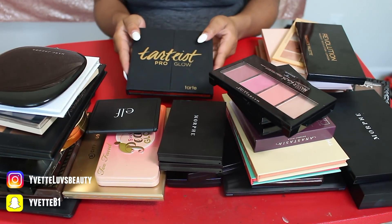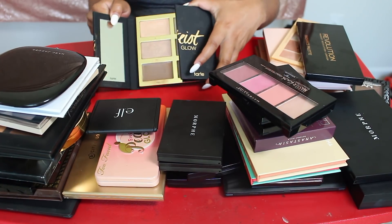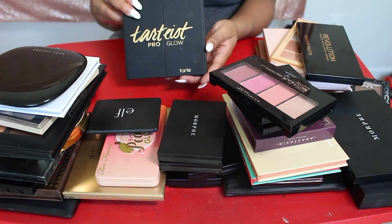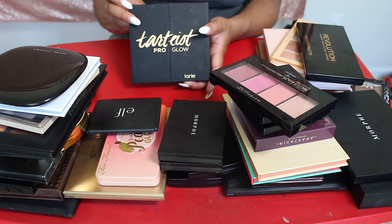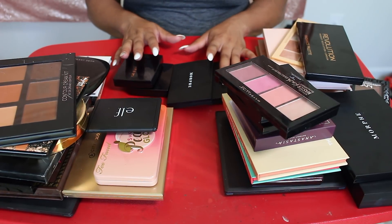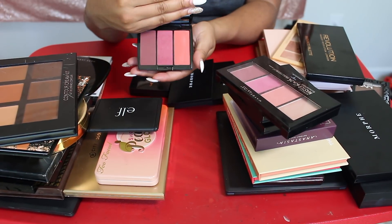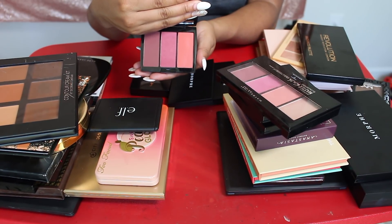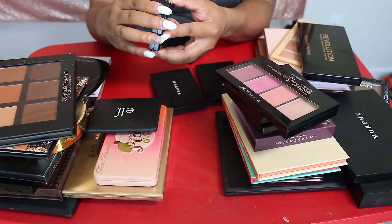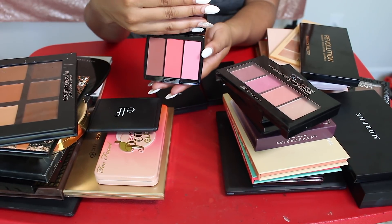For now I'm going to keep this Tardius Pro Glow Palette. I do not use cream products very often, but I actually did use this in a recent tutorial and I did kind of like it. So I'm going to keep this for the time being, and it does smell like chocolate, so I love that. I have the Anastasia Beverly Hills Blush Trios in Berry Adore — definitely keeping that one. And then this one I have in Cocktail Party. I really like this one too, it's different, so I'm going to go ahead and keep that.